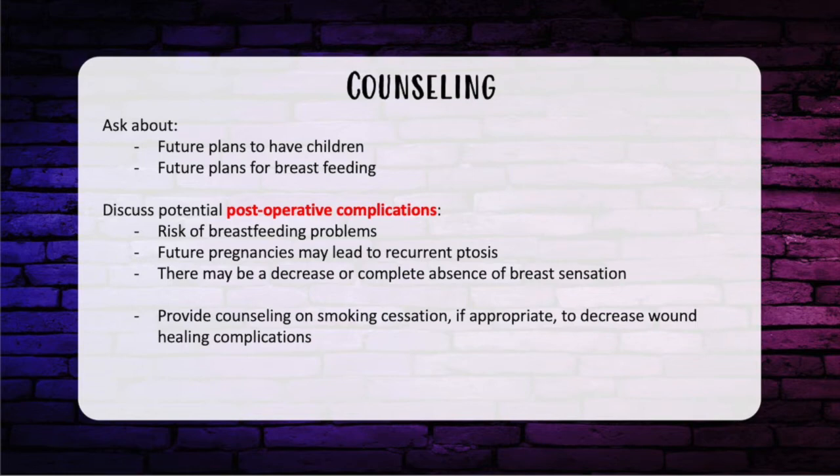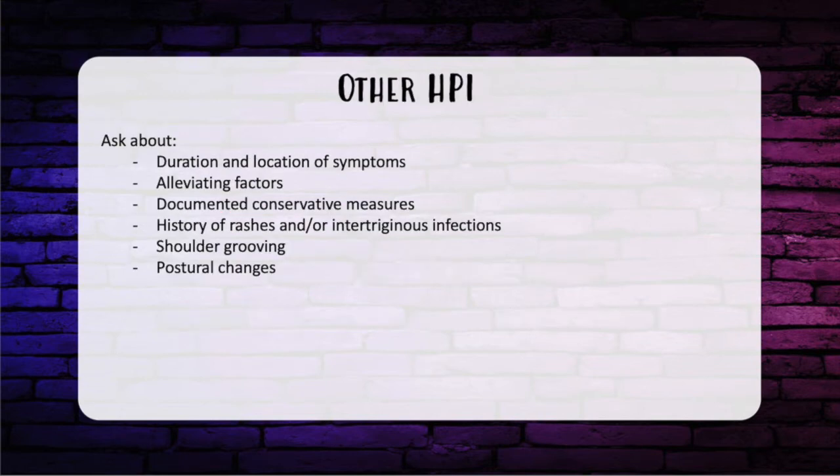Although rare, it is important to discuss the risk of breastfeeding problems after surgery and that future pregnancies may lead to recurrent ptosis. It is important to ask about nicotine use and counsel patients to stop smoking to decrease wound healing complications. The importance of erogenous breast sensation should be noted, as decreased or complete absence of breast sensation is possible after surgery. In terms of HPI, ask about duration and location of symptoms, alleviating factors, documented conservative measures, history of rash, intertriginous infections, shoulder grooving, and postural changes.